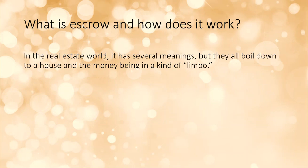Let's talk about escrow. In the real estate world, the word escrow has several different meanings depending on who you're talking to. Basically, escrow boils down to money being in a kind of limbo — that money could go one direction if something happens, or another direction if something else happens. Escrow is something that happens to the money based upon the outcome of whatever situation you're in.